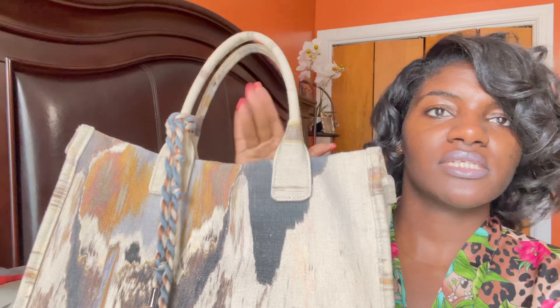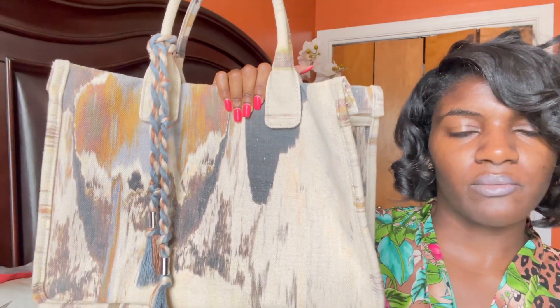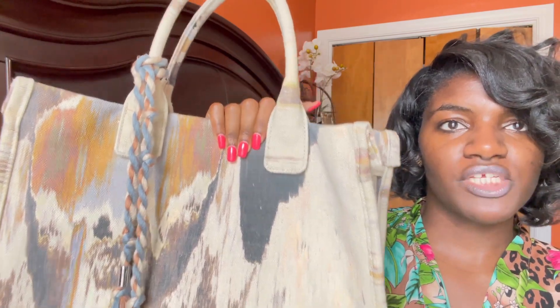The brand is Vince Camuto. I'm going to start with the first tote and give somewhat of a review, then move on to the new one I just purchased. This is the Vince Camuto Orla tote — there are some items in it so just bear with me. I love the print of this bag. It is beautiful. Very spacious. I love the handle. If I want to put it on my shoulder I can do that.